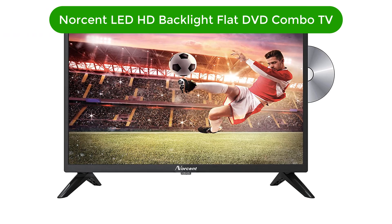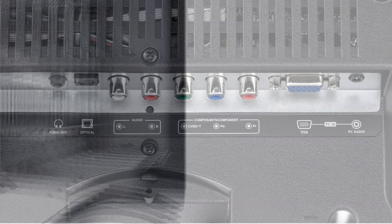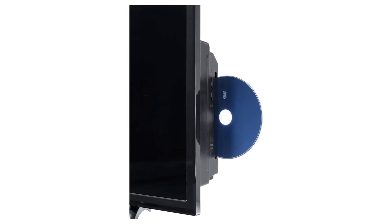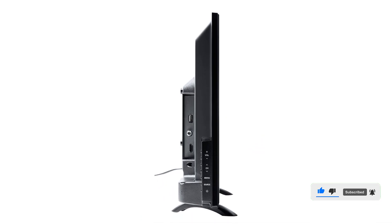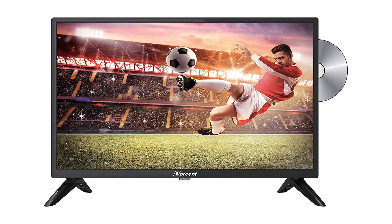Number 3. Our third best pick is the Norscent LED HD Backlight Flat DVD Combo TV. This is a small and newer brand of TV-DVD combos that generally offers affordable, entry-level options for those looking for a versatile TV for playing DVD discs. This TV-DVD combo is a great entry-level option considering all its included features. It is a 24-inch TV-DVD combo, and while it has a lower 1280x720 resolution due to its entry-level pricing, it still offers decent image quality. On the back, it features DVD, HDMI, VGA, USB, and audio ports, making it quite versatile.